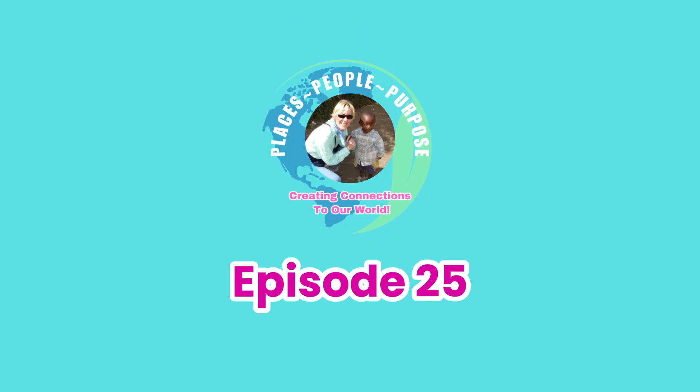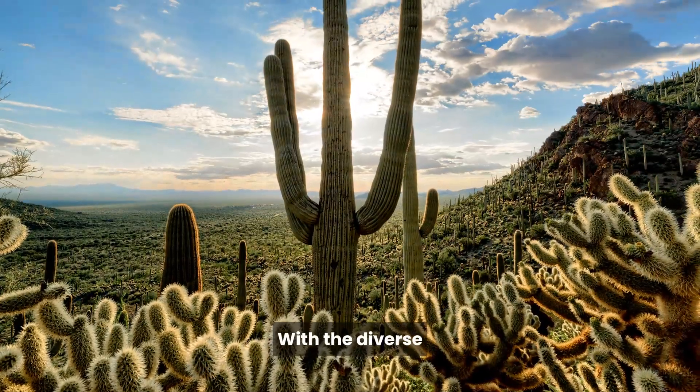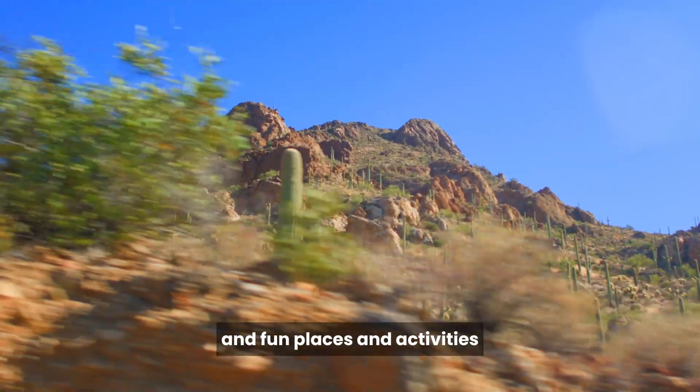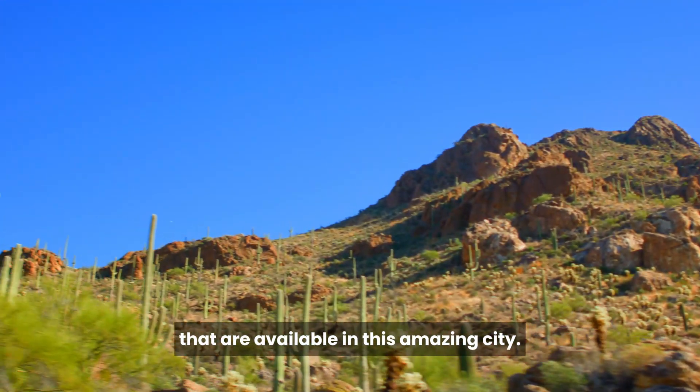Welcome to today's episode of Places, People, Purpose. With the diverse and rich cultural heritage that Tucson has, we're going to explore some of the interesting and fun places and activities that are available in this amazing city.